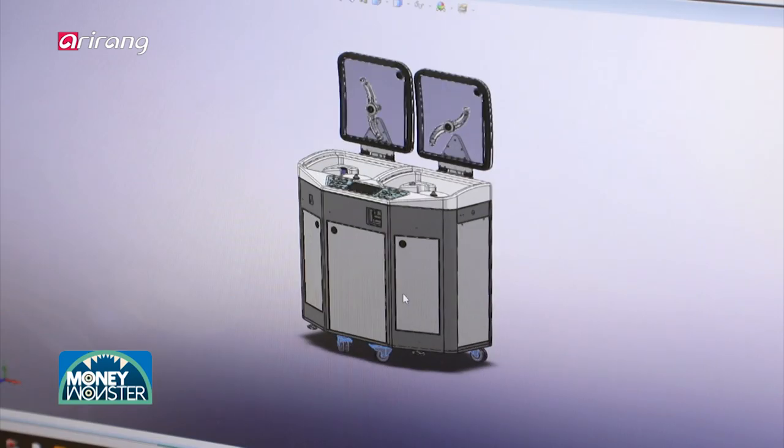Also, the business has made utmost efforts to globalize the domestic medical devices.